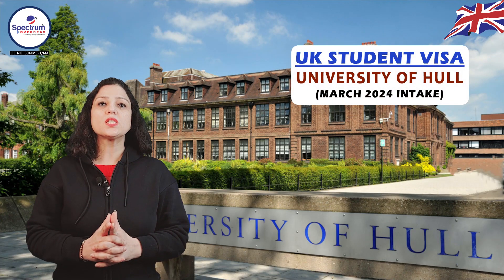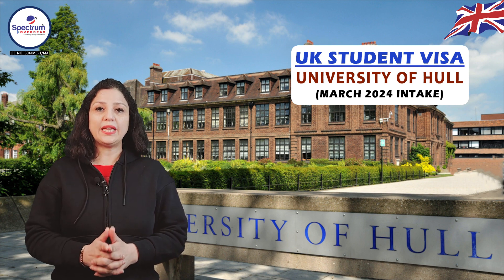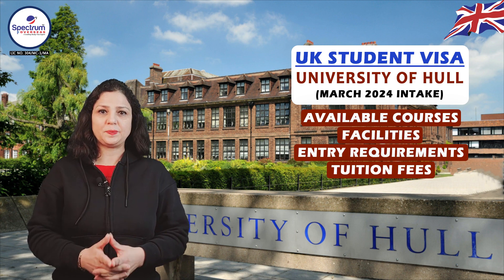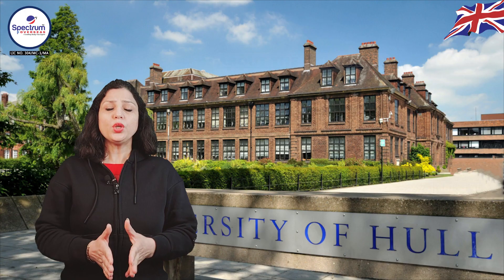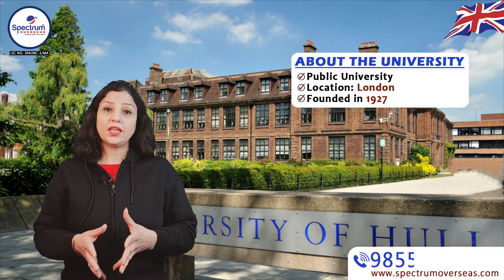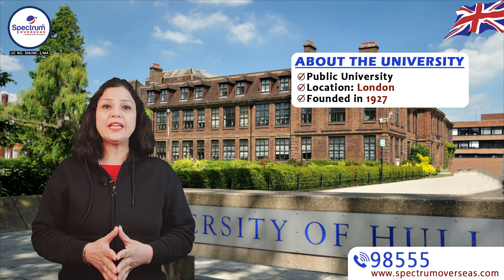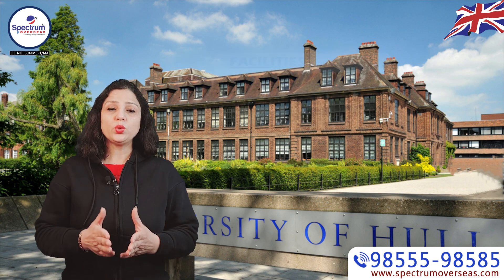The University of Hull is a UK public university open for March 2024 intake. It is located in London, founded in 1927, and is a high-ranked university. Let's talk about the available facilities, courses, requirements, and tuition fees.